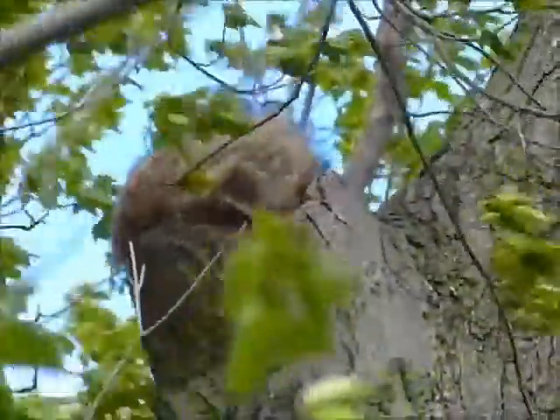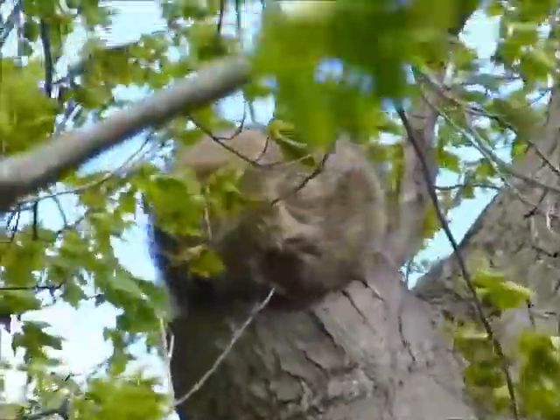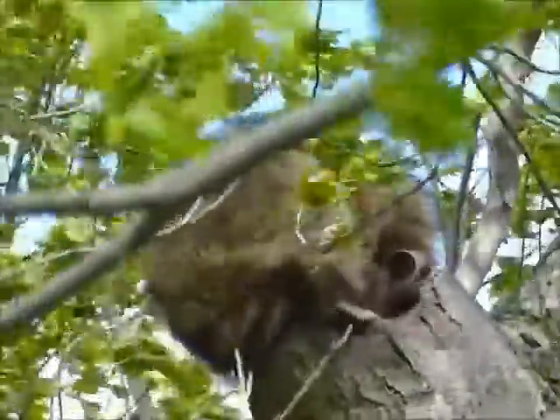Hey all, as I'm walking through the woods, I see an unusual shape starting to form up in a tree. It looks like the tree is blowing a bubble. I soon realize it's a raccoon climbing out of a tree hole backwards.